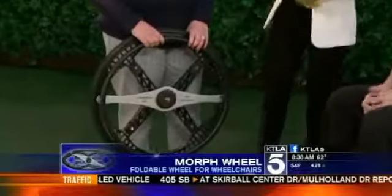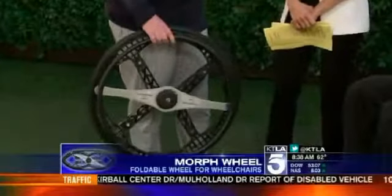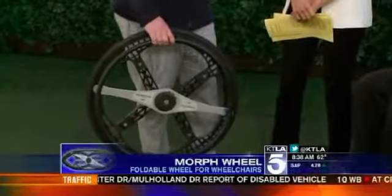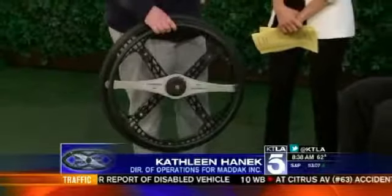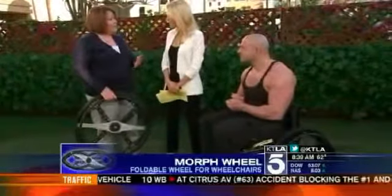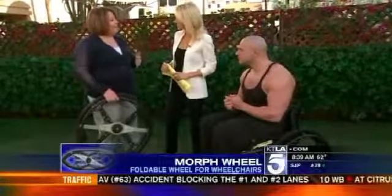So the Morph Wheel is the first ever foldable wheelchair wheel. It was originally developed by someone named Duncan Fitzsimmons, who originally developed it as a folding wheel for a bicycle. But he heard so much from the wheelchair community about how much the design could really improve their lives, that he redesigned it as a wheelchair wheel. Matic teamed up with Duncan, further developed the wheel while keeping communication open with the wheelchair community. And now we're launching Morph Wheels for the first time this week at the Abilities Expo in L.A.